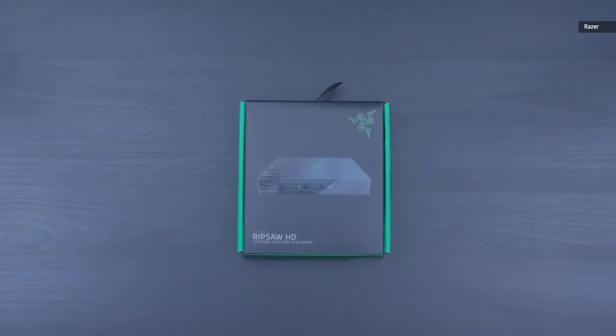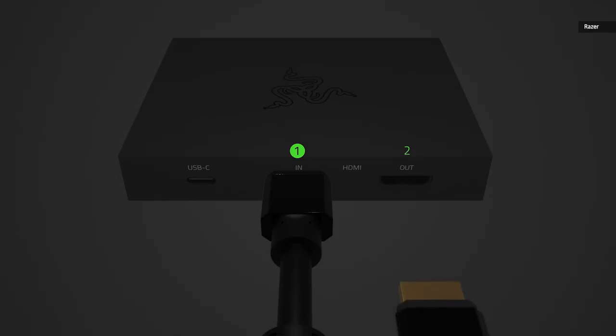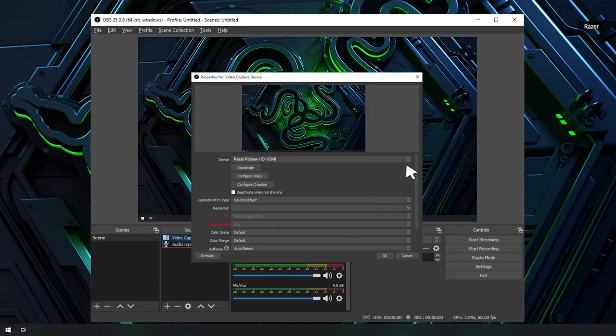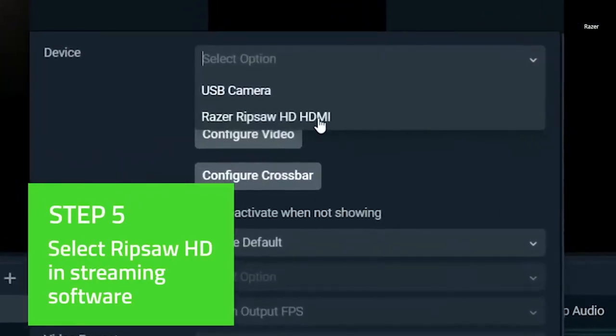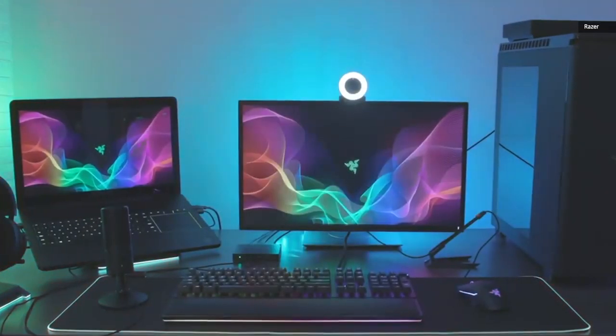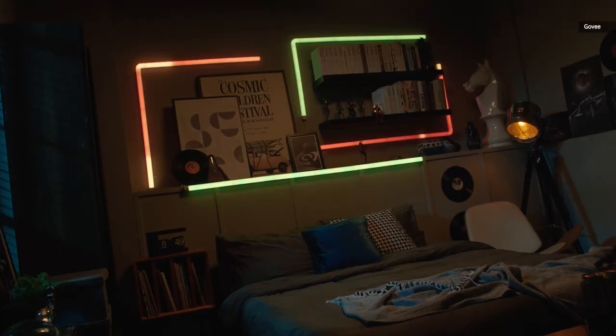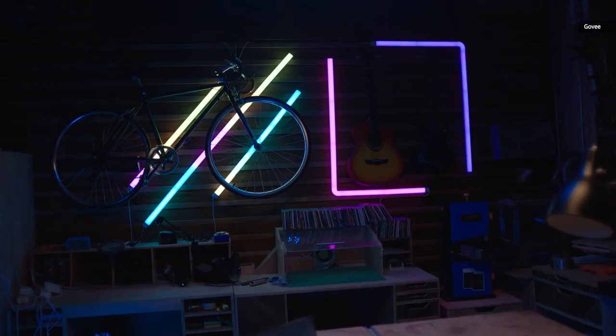For truly professional-looking streams, a capture card is a must, and Razer's Ripsaw HD is one of the best. The Ripsaw HD is a plug-and-play device that records and streams gameplay at 1080p and 60 frames per second, while allowing the game itself to hit 4K and 60 frames per second. This is how the experts do it.